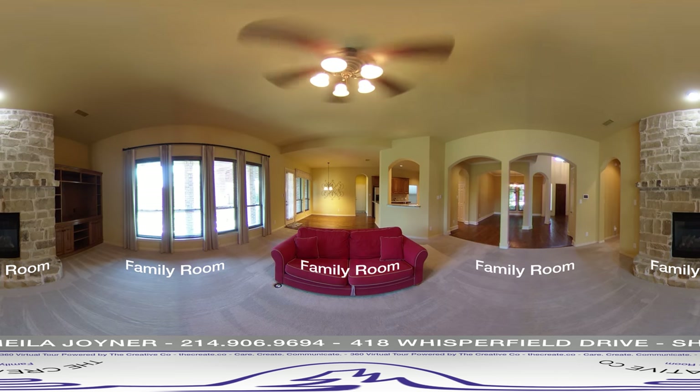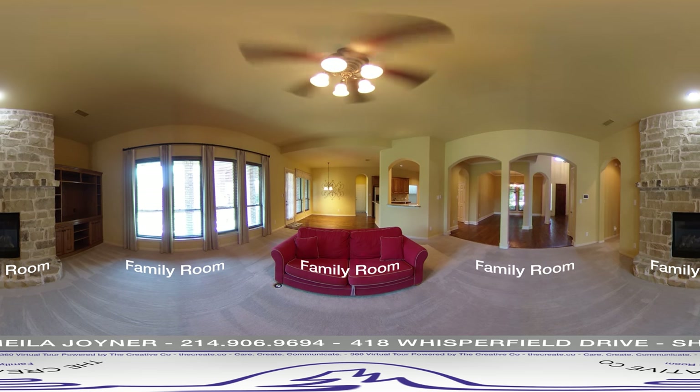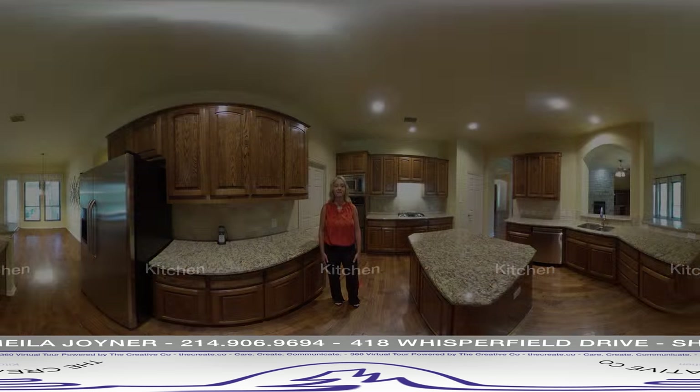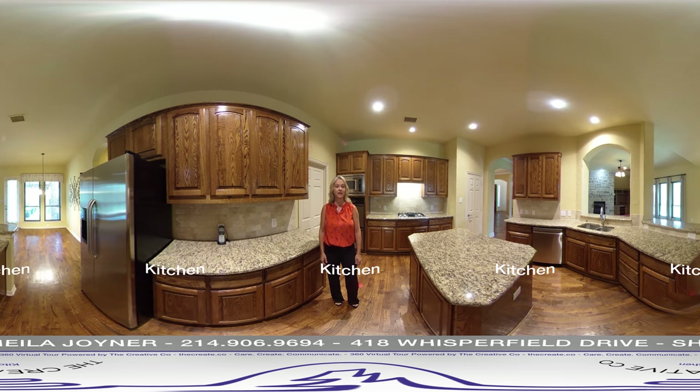The cozy family room has a stone fireplace with gas logs, built-in cabinets, and a wall of windows overlooking the backyard.